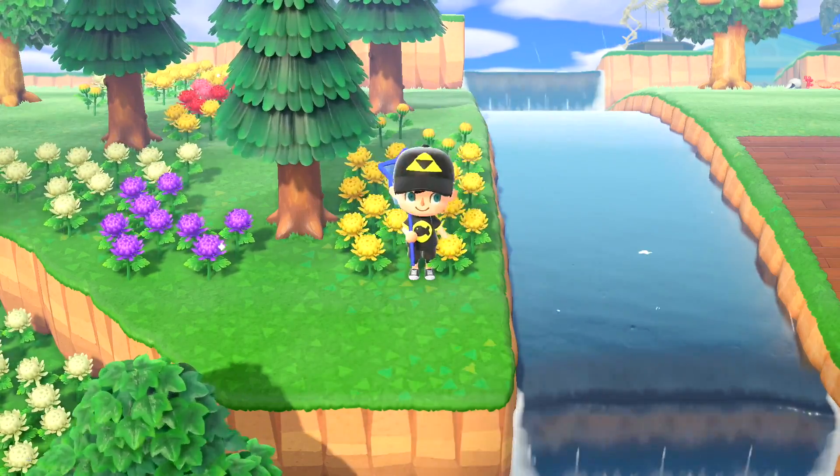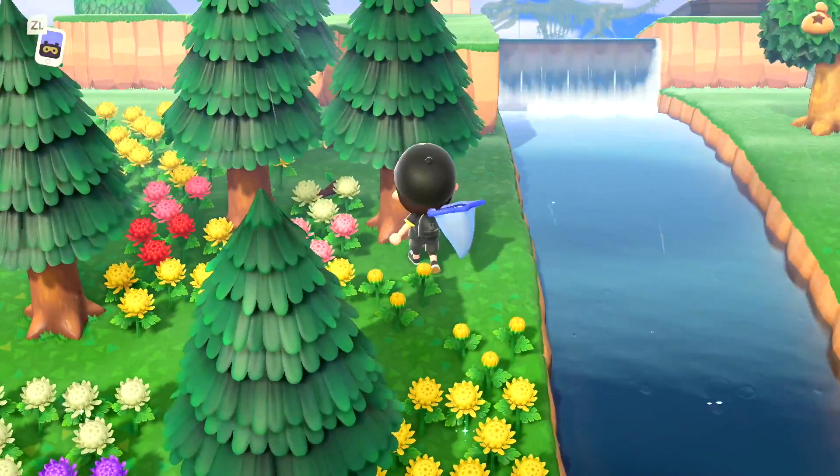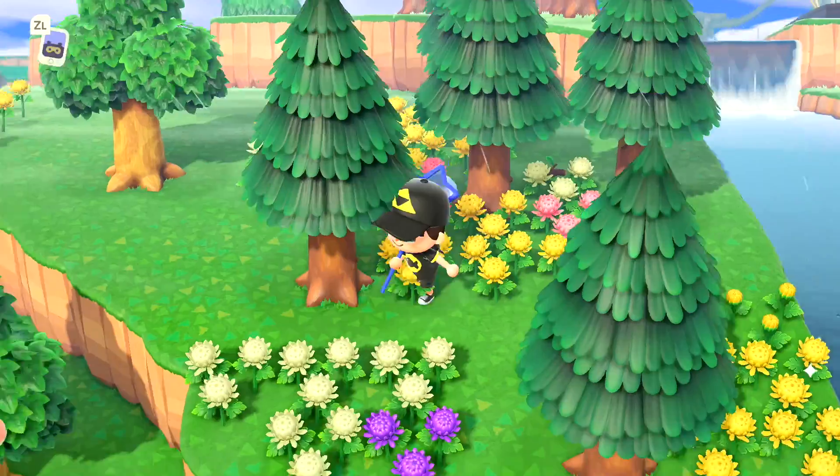Hey YouTube, welcome back to a brand new Animal Crossing New Horizons video. Today we are taking a look at the best way to create a secret area using a waterfall entrance on your New Horizons island.